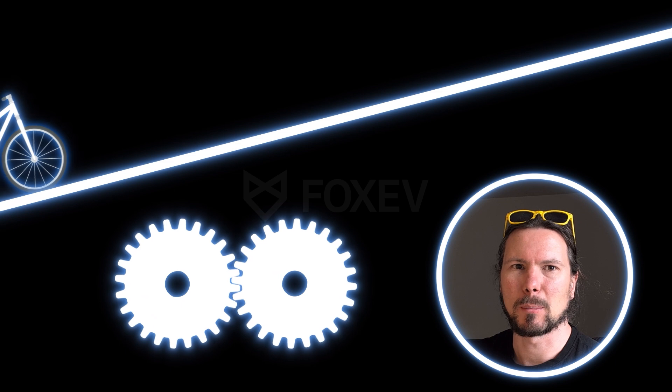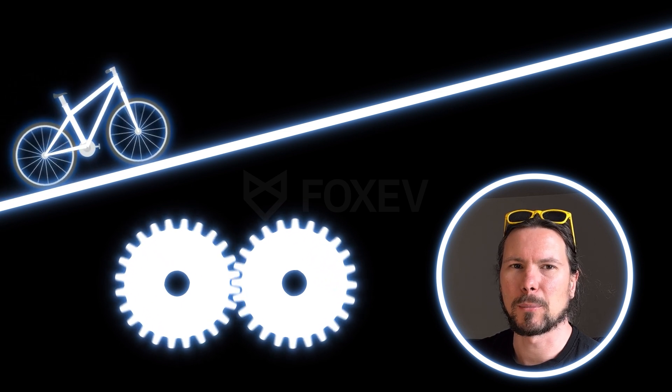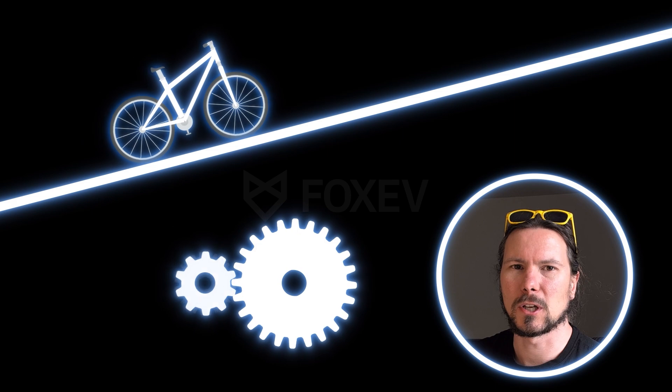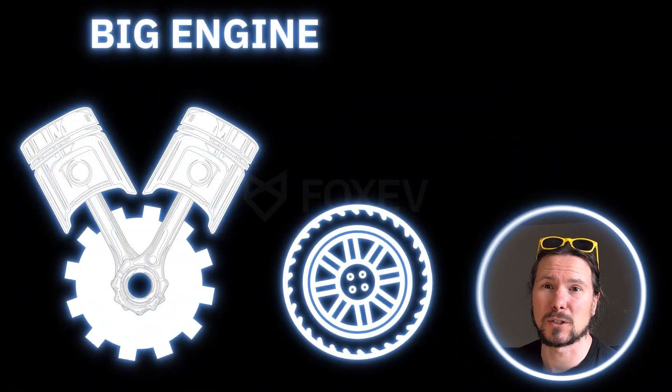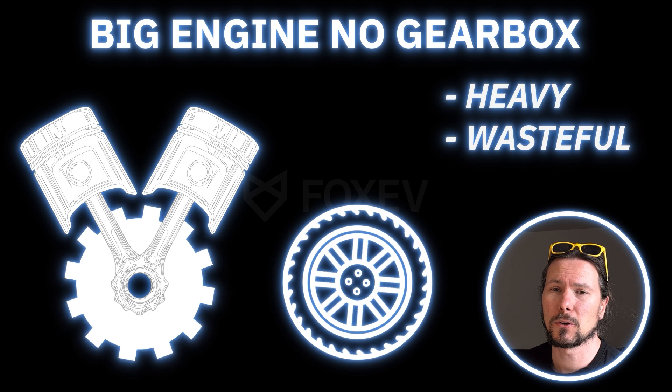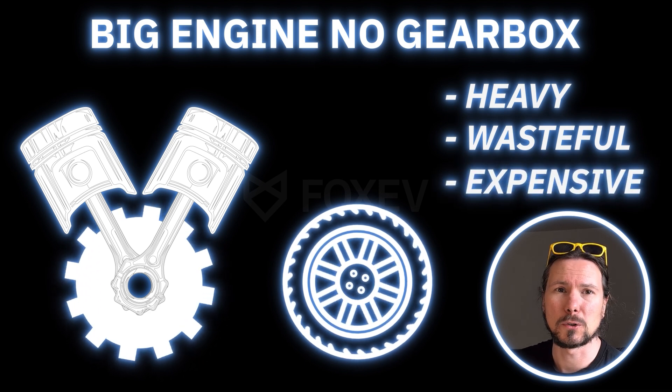If you've ever ridden a bicycle up a hill, you will have noticed that you can't go up the hill in a very high gear — it's just too much work. But if you switch to a low gear, you can do it without a problem. The petrol engine has the same problem. It can do a lot of work, but it's not very good at overcoming the initial resistance to get the car moving. You could build a massive engine that can move the car from the start without a gearbox, but it would be very heavy, require loads of material, and be very expensive.